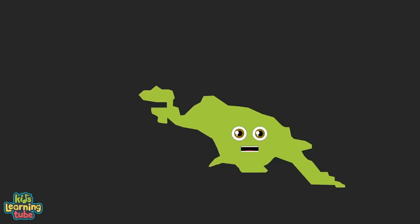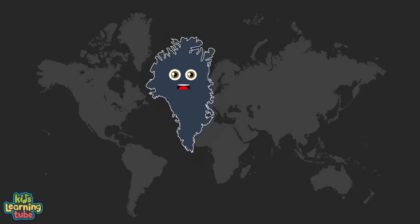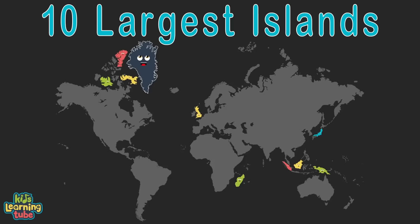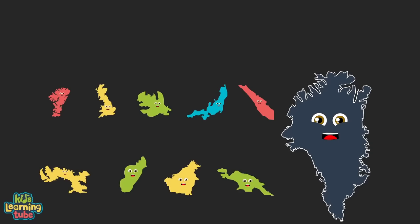I am Greenland, the largest island on Earth, located between the Arctic and Atlantic Ocean. With 836,300 square miles to roam, just east of Northern Canada is where I call home. We're the top 10 largest islands in the world, yes we are! We're here to tell you our size, small to large, here's our land area in square miles, let's set the bar!